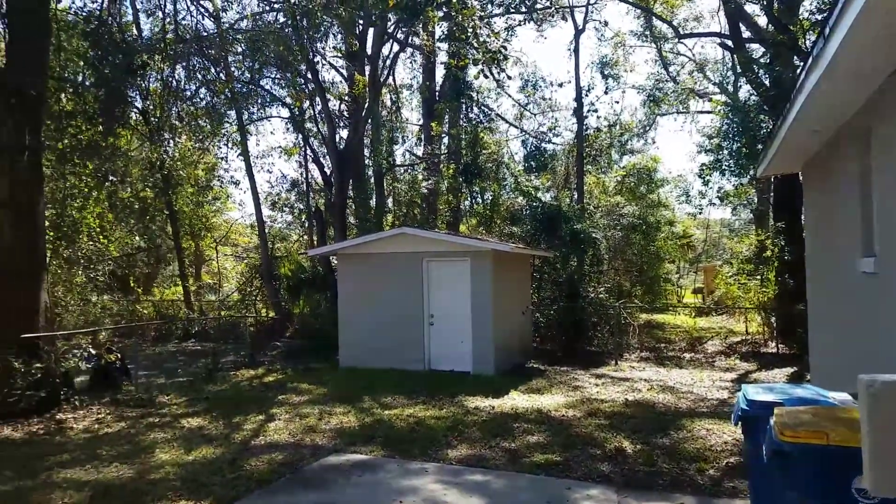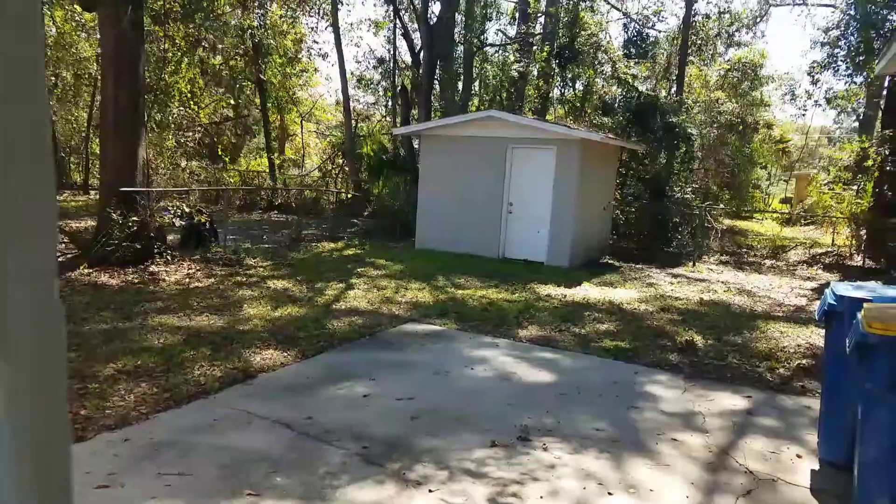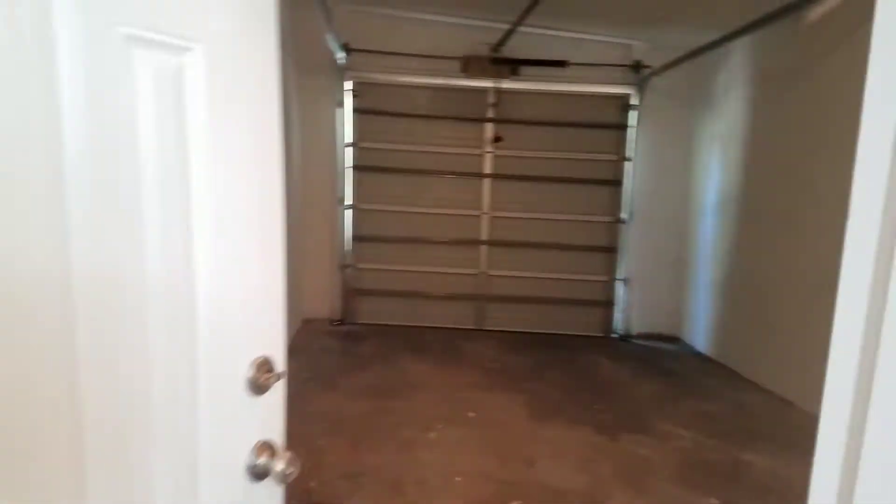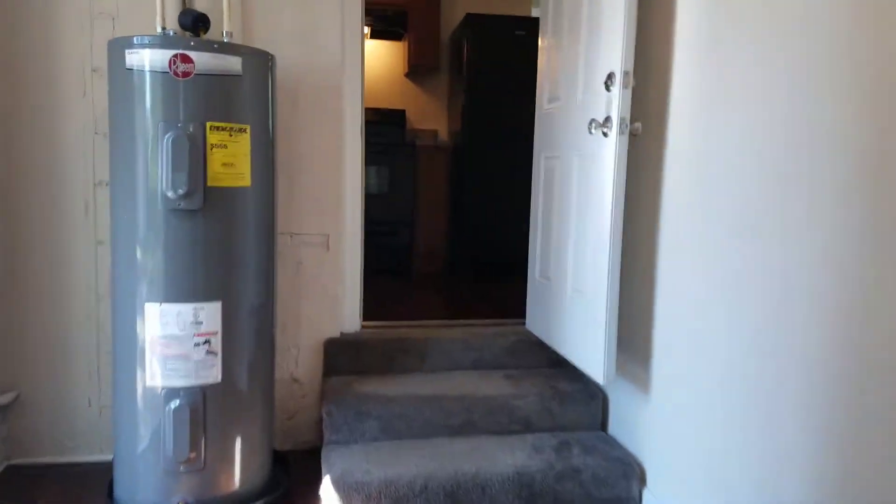You also have a locking shed and your garage. As we re-enter the main part of the home, we'll find your first bedroom.